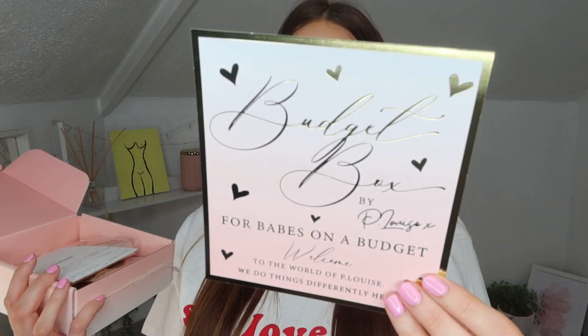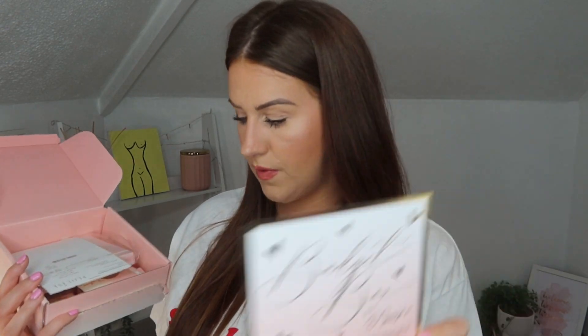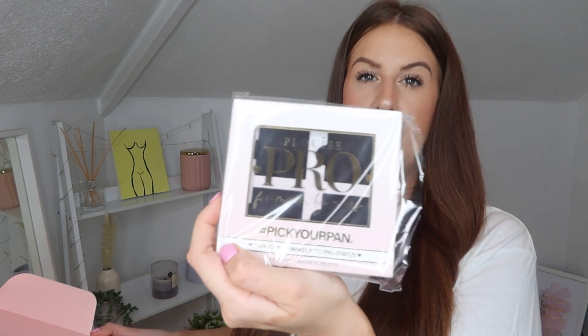We've gone back to the original budget box this month — last month and the month before we had slightly bigger boxes for Easter and stuff. Let's get in! As always, packaging is super beautiful. We have the little card she does, a budget box card that some people like to collect. Then you've got your little receipt and a little sneak peek of the goodies. First off, we have a P Louise Pro Pick Your Pan — a four pan empty magnetic palette. We had a three pan one for the blushes recently, and this looks brand new. It looks like we've got some bronzers to go in there.